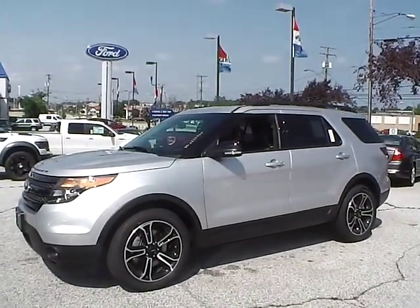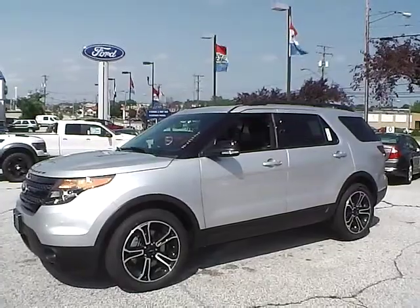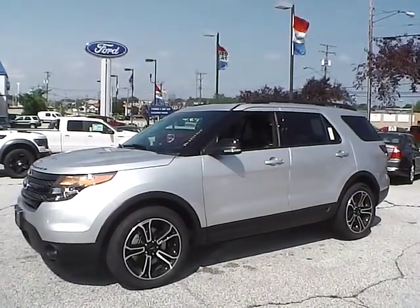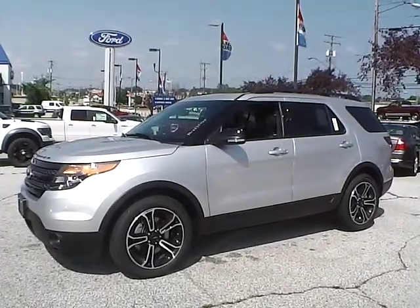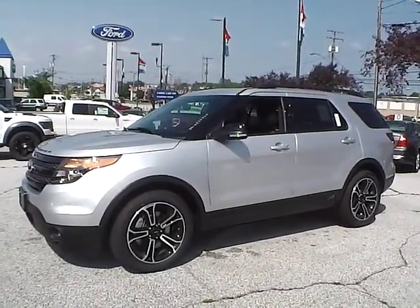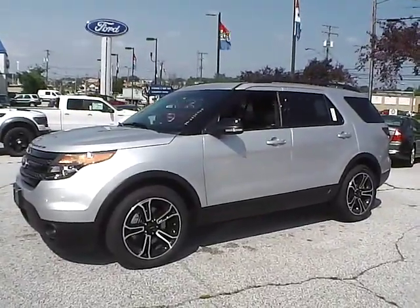Today we have a 2015 Ford Explorer Sport. It's a 3.5 liter V6 EcoBoost engine, silver in color with charcoal black leather interior. It currently has 83 miles and is covered under the manufacturer's warranty. So let's take a look at the exterior of the vehicle.